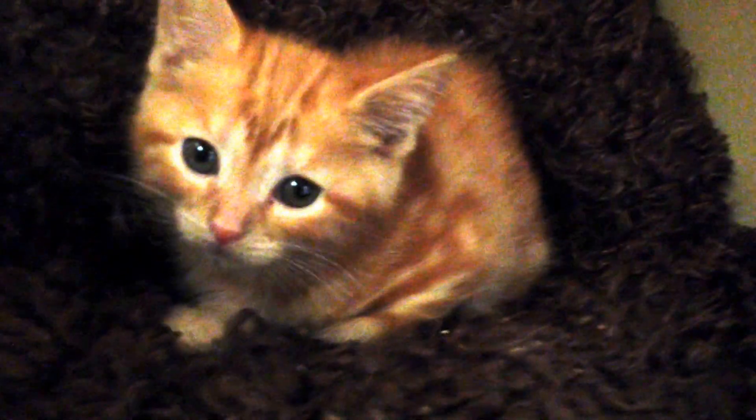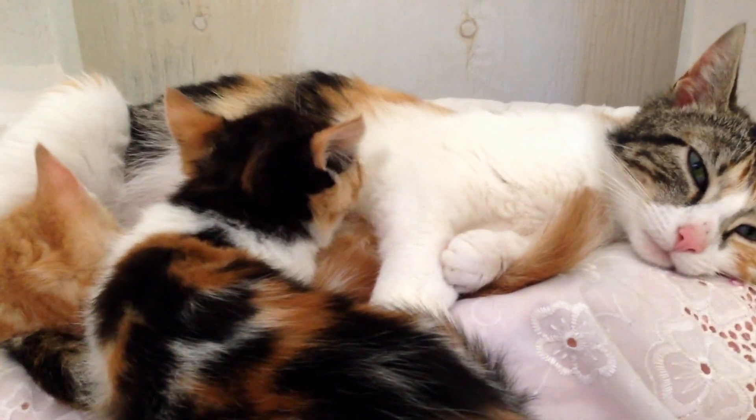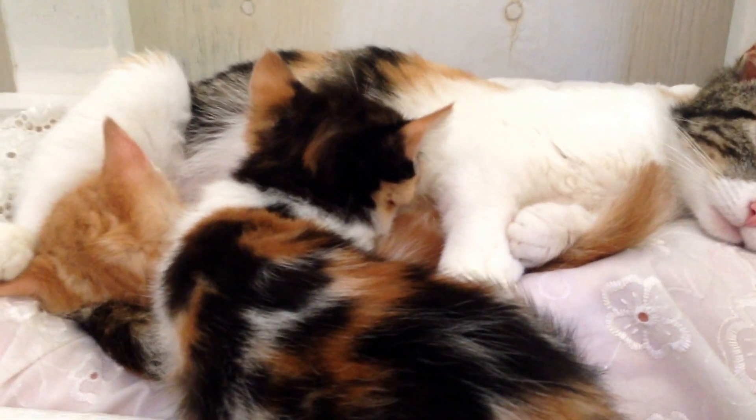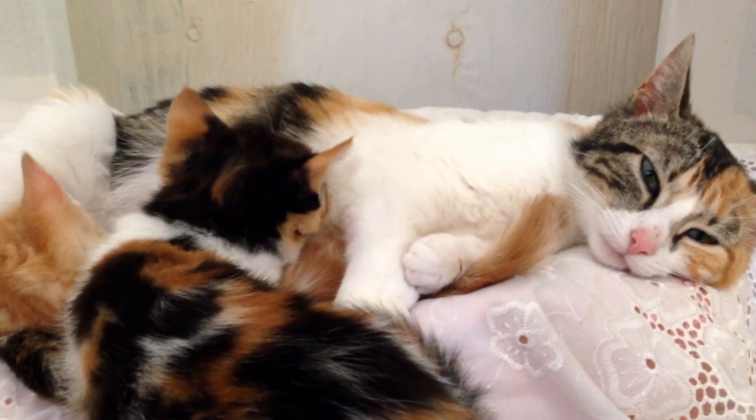What a little cutie pie you are. Oh, yes, you are. Don't be camera shy. These darling little kittens were dumped out of a car at somebody's barn in Quebec. This is what people do when they don't know how to deal with animals — they don't get their animals fixed, then they dump them out somewhere and let somebody else be responsible.